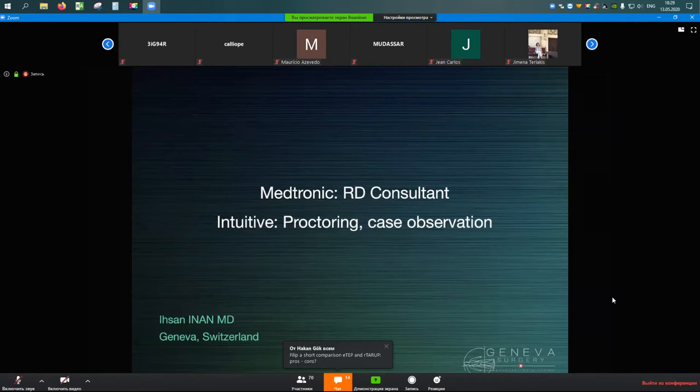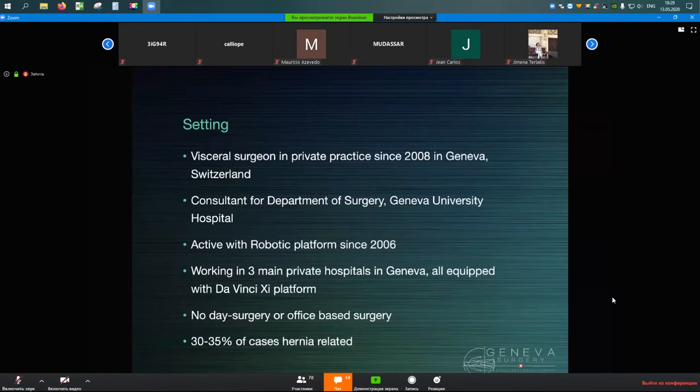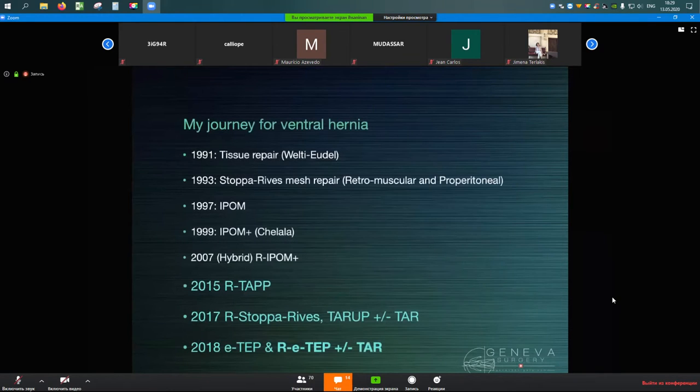Dr. Inan discloses conflicts of interest and outlines his talk: his setting, his journey in ventral hernia repair, then RTAPP — how he does it with tips and tricks — and conclusions. He is a visiting surgeon in private practice since 2008 with an academic base at Genoa University Hospital. He became acquainted with the robotic platform in 2006, initially for urological surgery, starting with small difficult cases and developing over time. He is not a dedicated hernia surgeon — 30 to 40% of his cases are hernia repairs, with the majority being oncological and colorectal surgery.